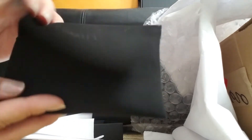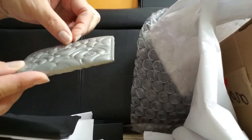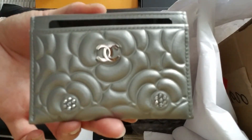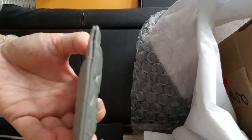Velvet pouch. Tada! This is the new Chanel card. And silver — silver hardware.